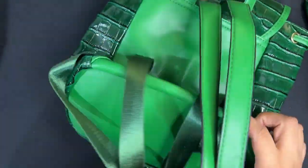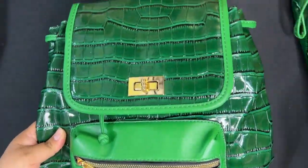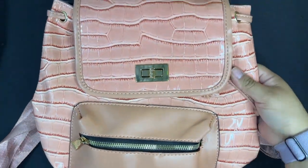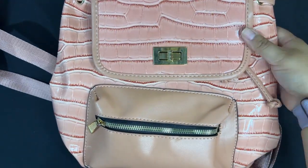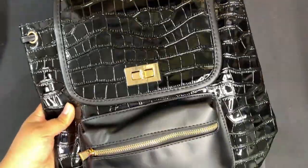This purse does come in many other colors. Here we have it in pink — it has the same features as the green purse with the extra little coin purse as well. Here we have it in black.